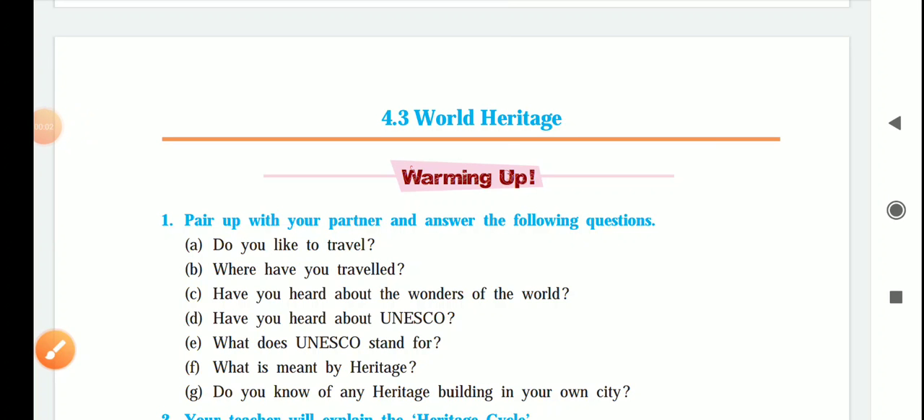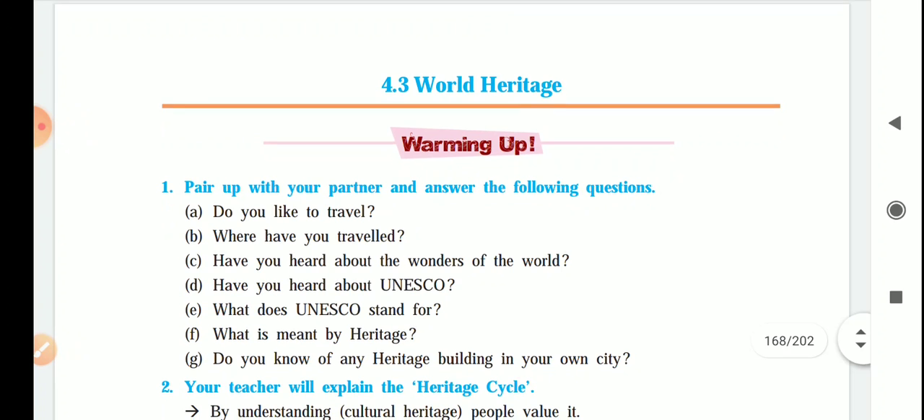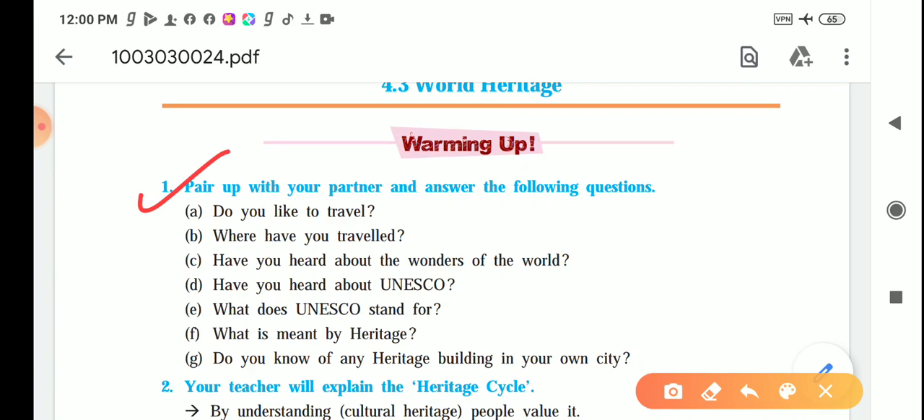Good morning students. Today we are going to start the new lesson: 4.3 World Heritage. But before turning towards the actual lesson, we must go through the warming up activity as usual. First, pair up with your partner and answer the following questions.